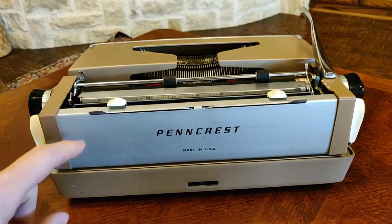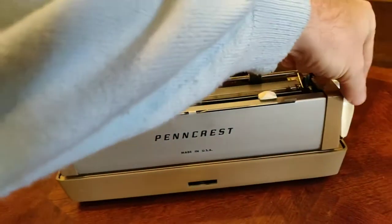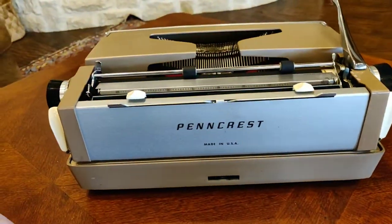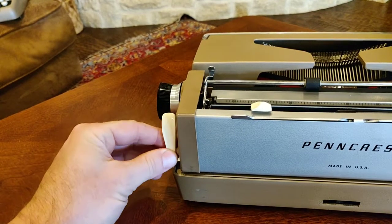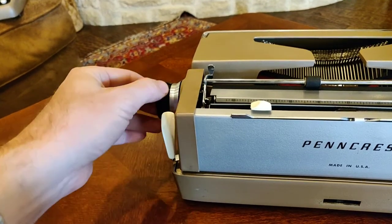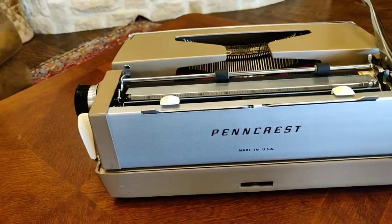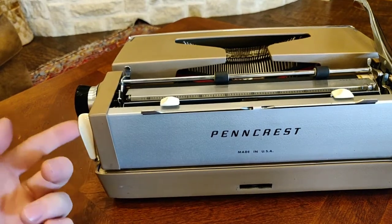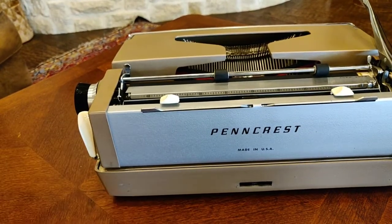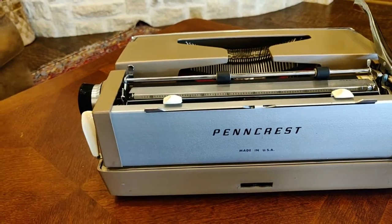This particular example has both of its carriage release levers intact, which is increasingly challenging to find. We're all working on a 3D printed solution to fix these. Typewriter Minutes is blazing the path, and I hope to have a 3D printed solution in the near future to fix all those various Smith Coronas we have in stock that don't have full carriage release levers. You can work around it, but it's kind of annoying not to have these plastic pieces.